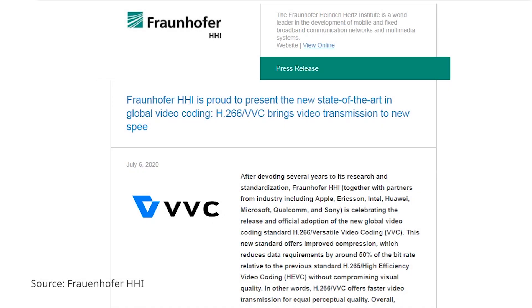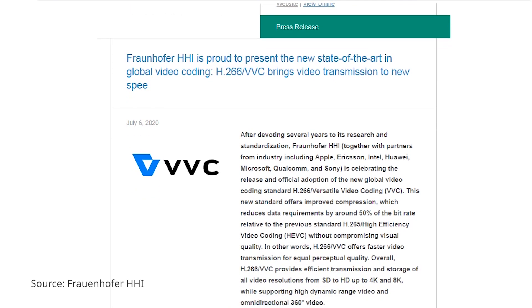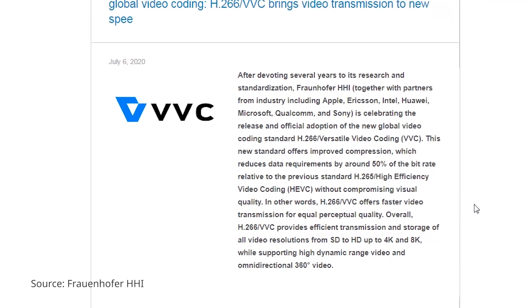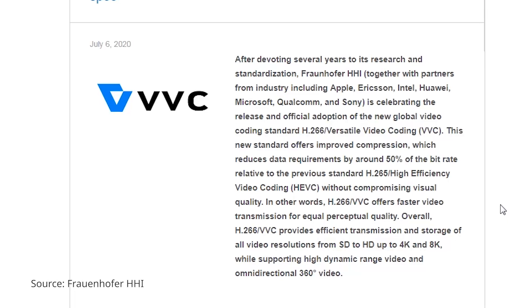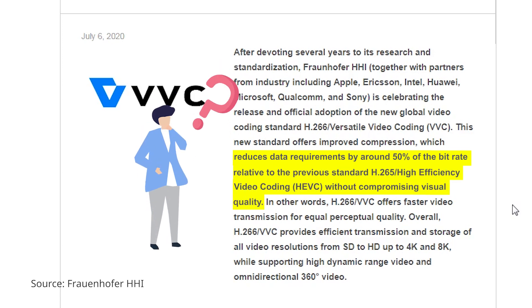A new video coding standard, H.266 or Versatile Video Coding, which will bring huge benefits to 4K and 8K streaming, is coming this fall. According to Fraunhofer, the institute that also helped develop H.264 and H.265 codecs, the new H.266 will reduce data requirements by around 50% compared to H.265. Does it mean we're going to see the codec working on your computer very soon?